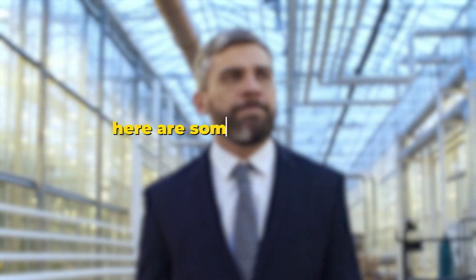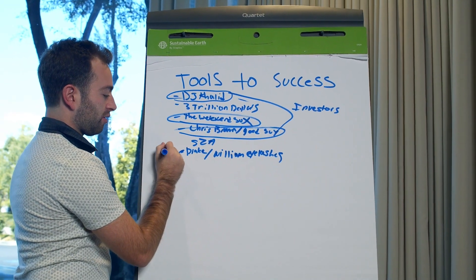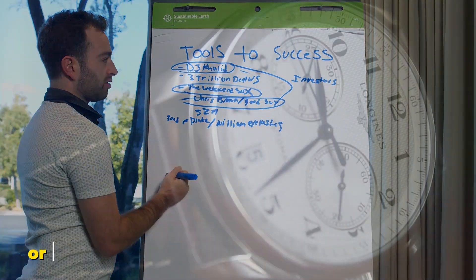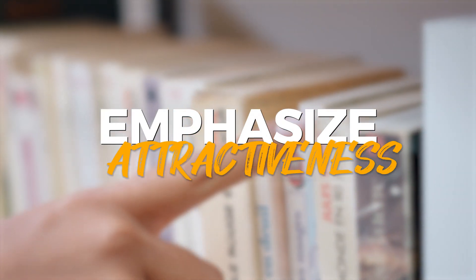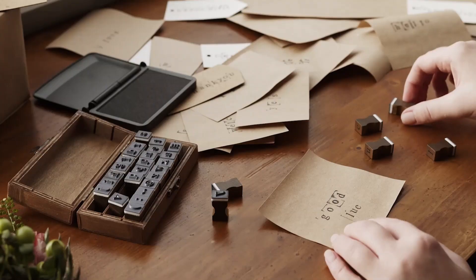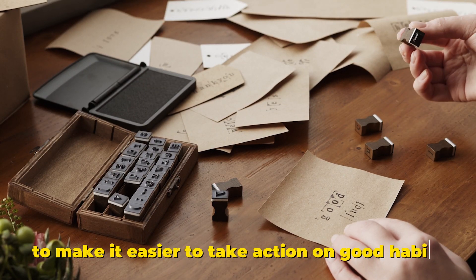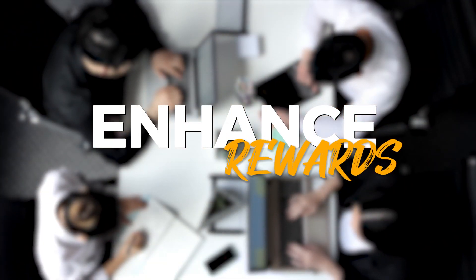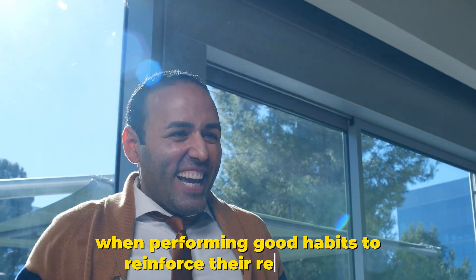Now that you know the strategies for building better habits, here are some ways to apply these lessons to your own life. Make cues obvious by placing them in highly visible locations or setting reminders. Emphasize attractiveness by focusing on the positive aspects and rewards of good habits to increase your motivation. Remove obstacles by simplifying your environment and routines to make it easier to take action. Enhance rewards by providing immediate satisfaction when performing good habits to reinforce their recurrence.